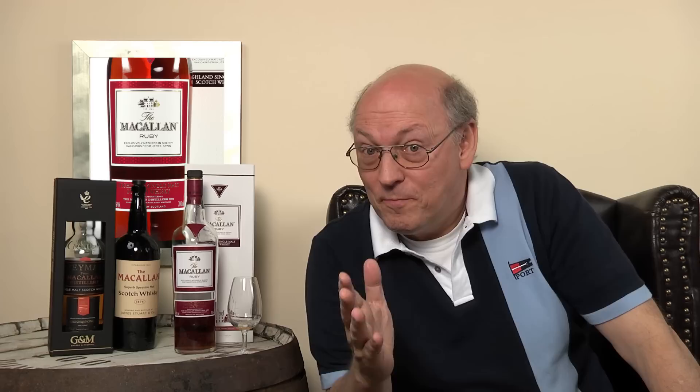A masterpiece of Bob Dalgarno, the whisky maker at Macallan. Thank you for watching whisky.com — stay tuned, there's more to come. And if you like this video, give me a thumbs up.